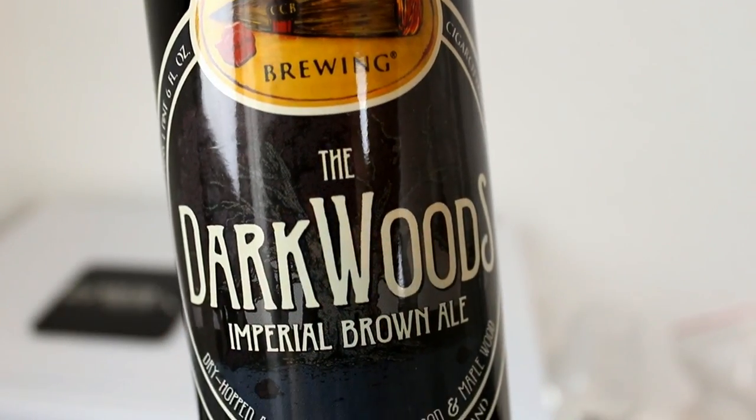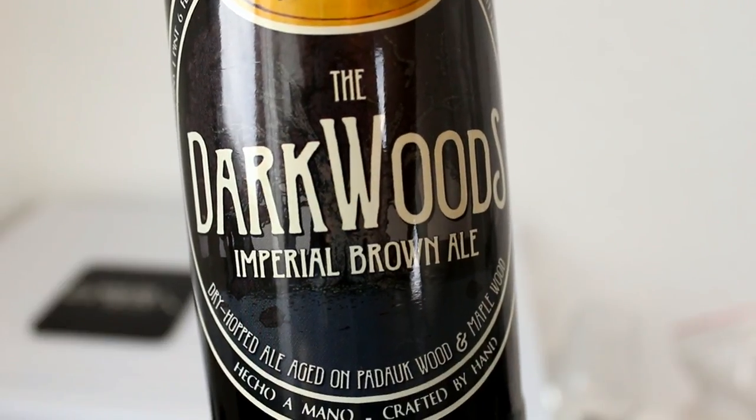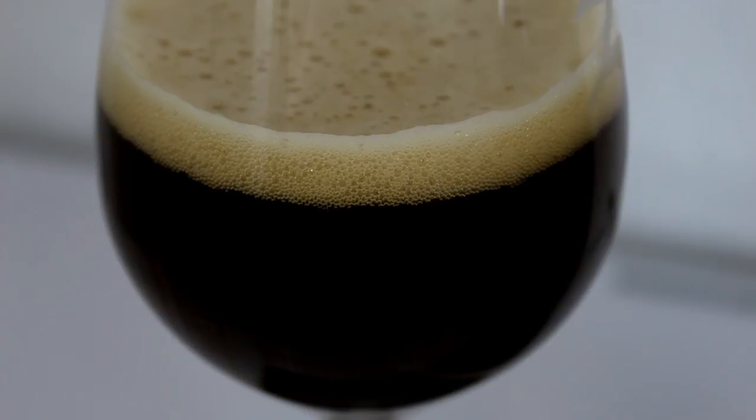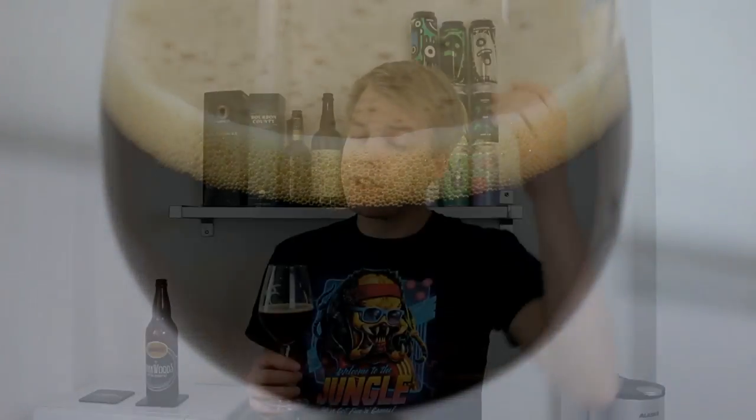If you guys have had a chance to try the 2016 The Darkwoods by Cigar City, definitely let me know what you think of it. Let me know what's your favorite Darkwoods beer if you've had any of the other beers in the series — I think I definitely prefer the Old Ale so far. And if you can't get this beer in your local area, you can check out beergym.com — link for their webshop is down below. As always, remember to comment, subscribe, check out the Facebook fan page and Twitter and Instagram, and give this video a thumbs up if you enjoyed it. Cheers, and see you guys in another beer review.